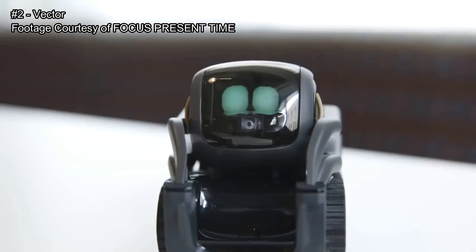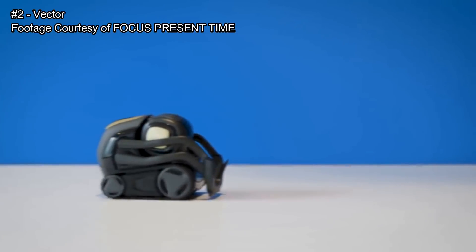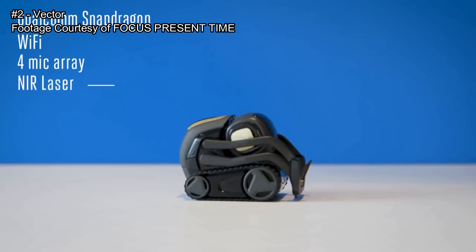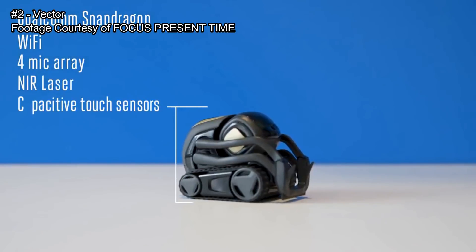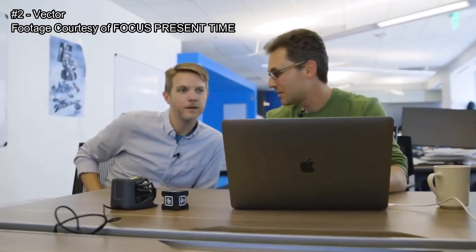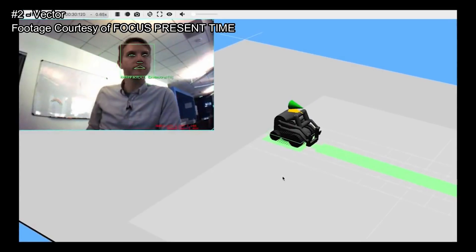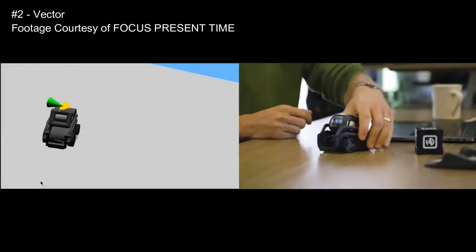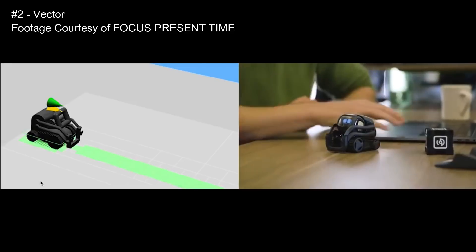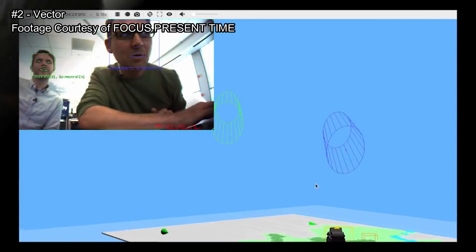Personality may go a long way, but Vector basically has the guts of a smartphone inside — a fast processor and Wi-Fi — so it stays connected to the internet, finds its own charger, and won't fall off the table. It does a lot of that with surprisingly advanced computer vision for such a tiny package. You can see it building a map as it moves around, and as I manually drive it, you can see it mapping the space and detecting proximity.